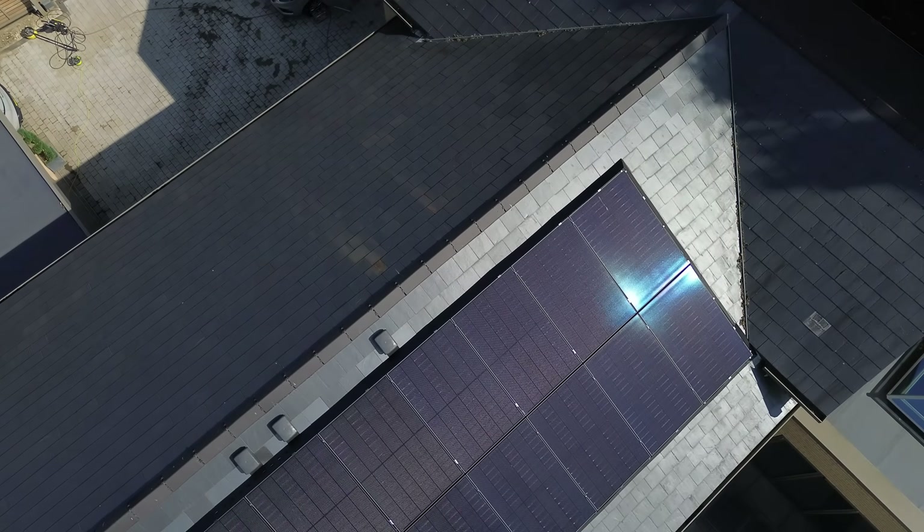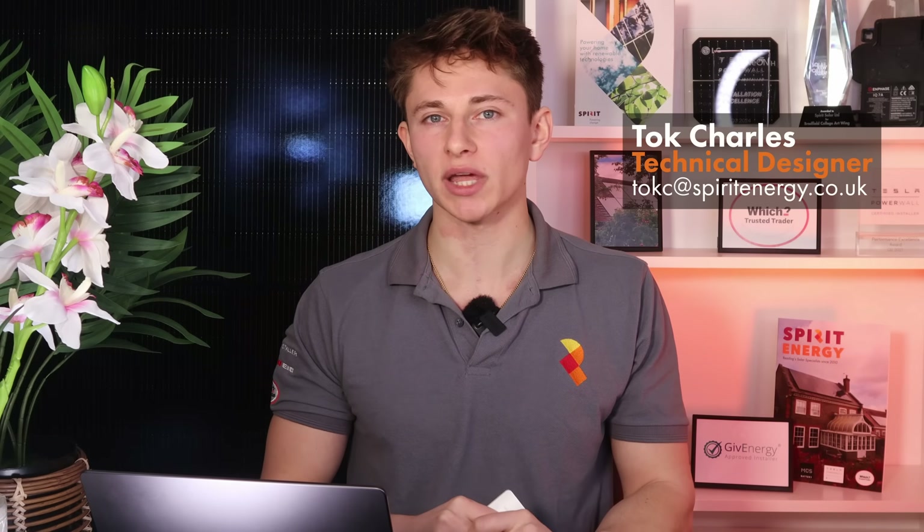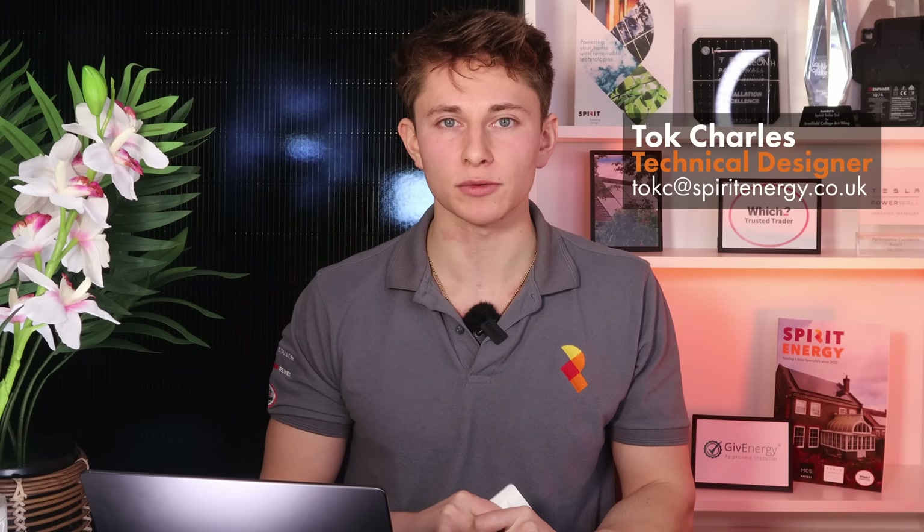Solar and battery is one of the most important investments that you'll make. And if your motivation behind going solar is to get the best payback period and rate of return, then here are the most important things that you need to consider before getting a solar or battery system installed at your house.